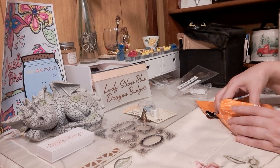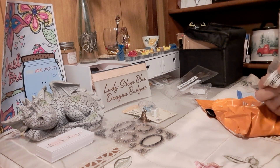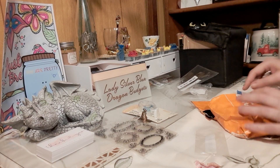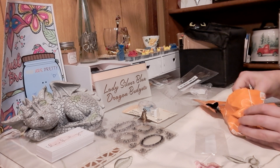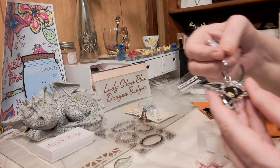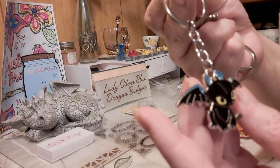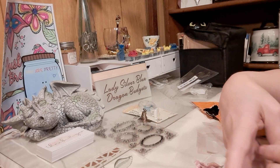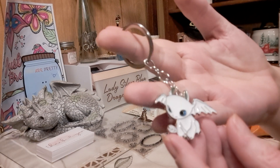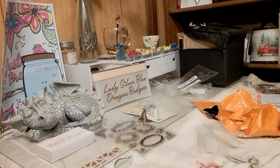That was $1.98. Then I got two keychains for myself — they were 71 cents a piece. I had to get my little buddy, so I got Toothless and his girlfriend or wife. I got them — 71 cents a piece.